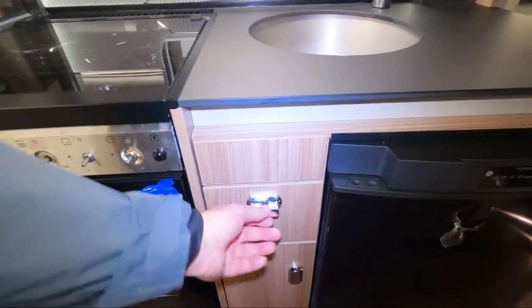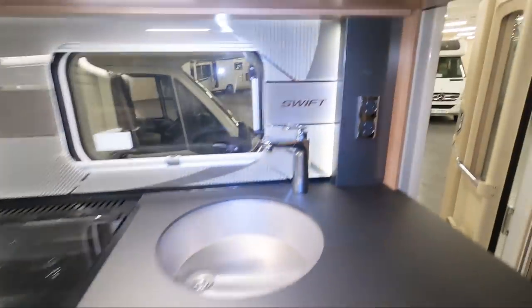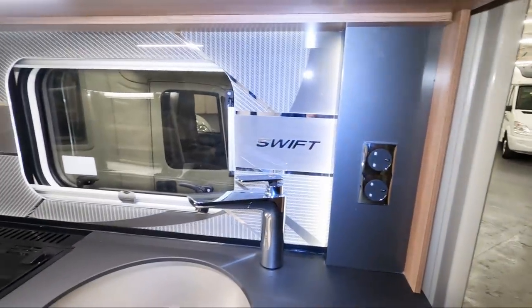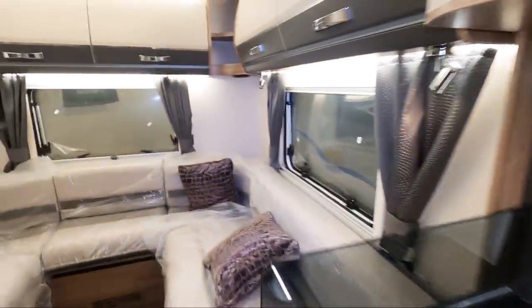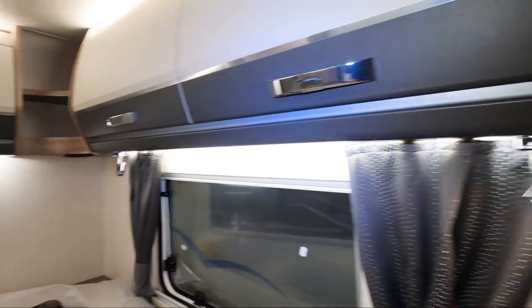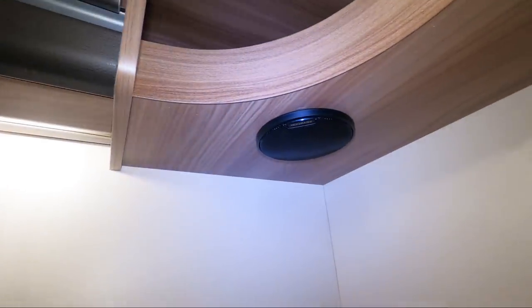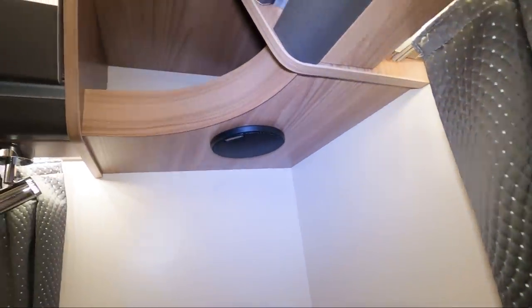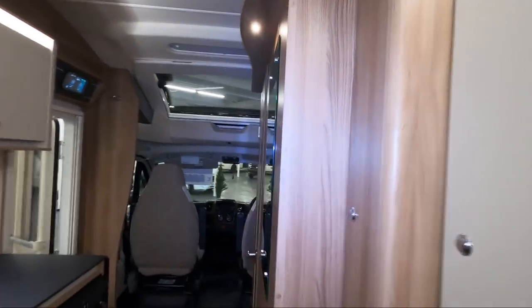The battery drawer is here, and there are two more mains sockets. LED spotlights all the way around and speakers at the back — nice. Obviously if you hook your TV up to your radio, you can get the sound playing nicely in the back.